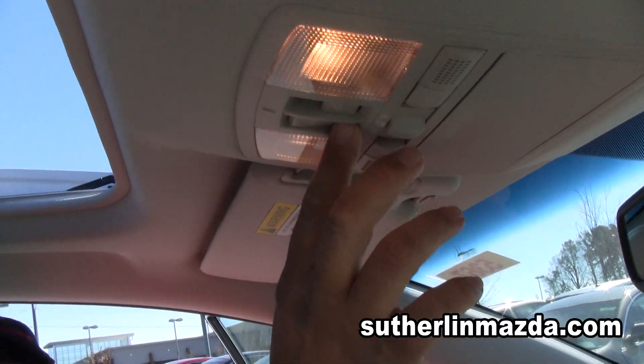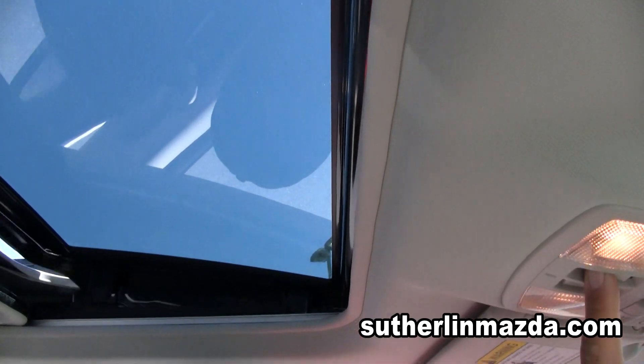This is the sunroof. It comes with a one-button operation that opens and closes the sunroof.